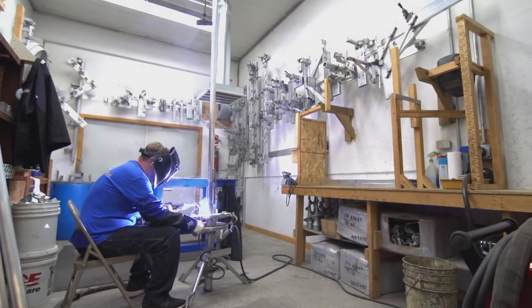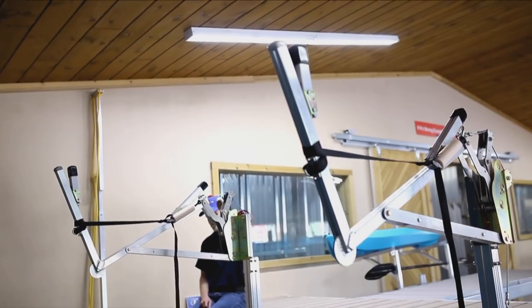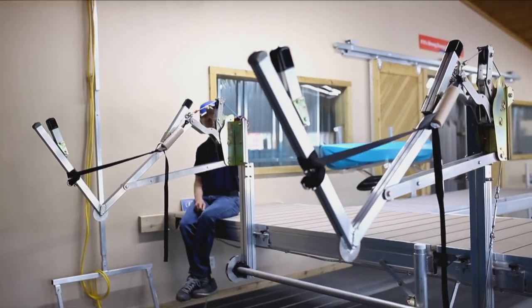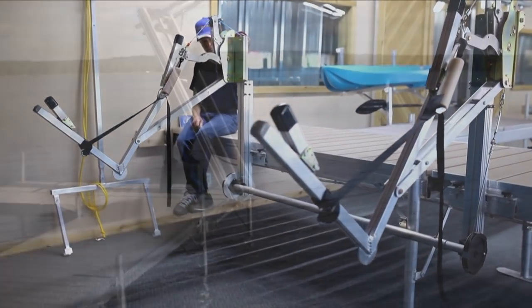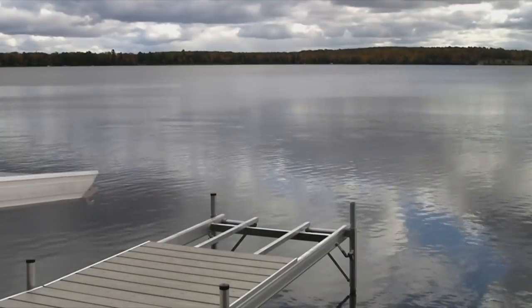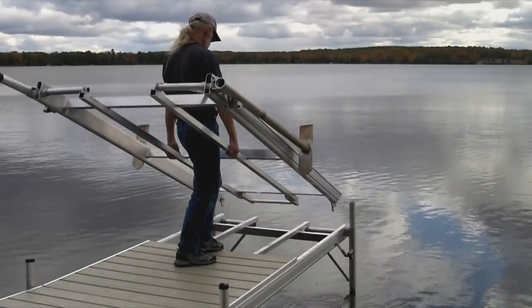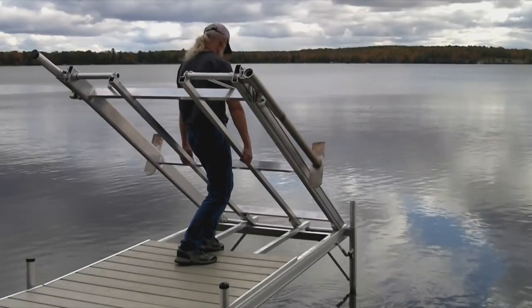We have two runners going right down the middle of our pier instead of just one. Two allows you to actually have more stability and you also get to stand in the middle of it. It allows you to pick it up and carry it onto the pier and what we call clip and flip into the water. You're going to clip it onto each section, flip it in the water, and put it on from one system to the next — so you don't even get into the water.